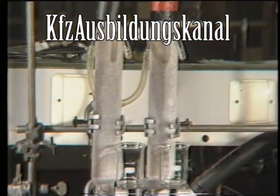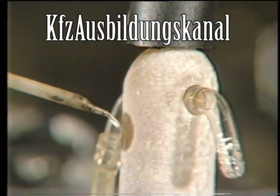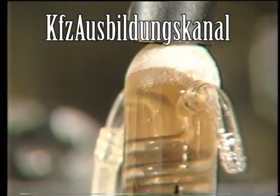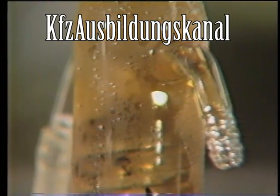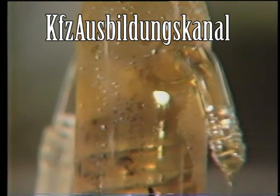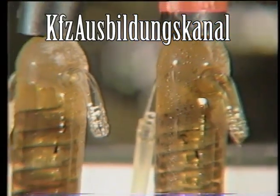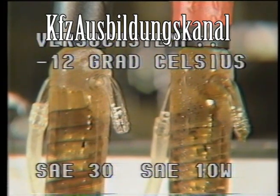Ein relativ dünnflüssiges Schmiermittel – spezielles Winteröl mit der Kennzeichnung SAE 10W zum Beispiel – sorgt bei niedrigen Temperaturen für eine zuverlässige Versorgung der Schmierstellen. Ein zähflüssigeres Öl, zum Beispiel Sommeröl mit der Kennzeichnung SAE 30, würde bei diesen Temperaturen viel zu spät zu den Schmierstellen gelangen, wie dieser Versuch bei minus 12 Grad Celsius beweist.